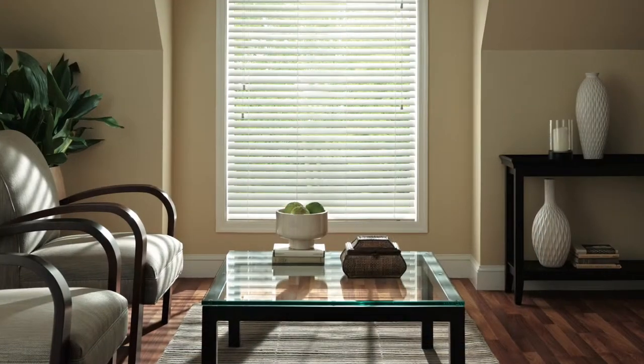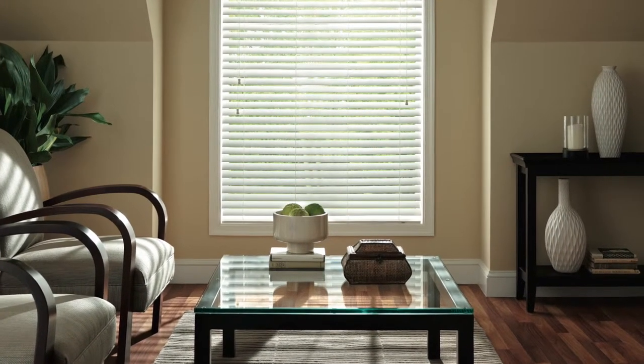Today we are looking at Blinds Galore hardwood blinds. Unlike other generic wood blinds that are mass produced, these wood blinds won't have unnecessary or unsightly slats piling up on the bottom, or extra long cords.